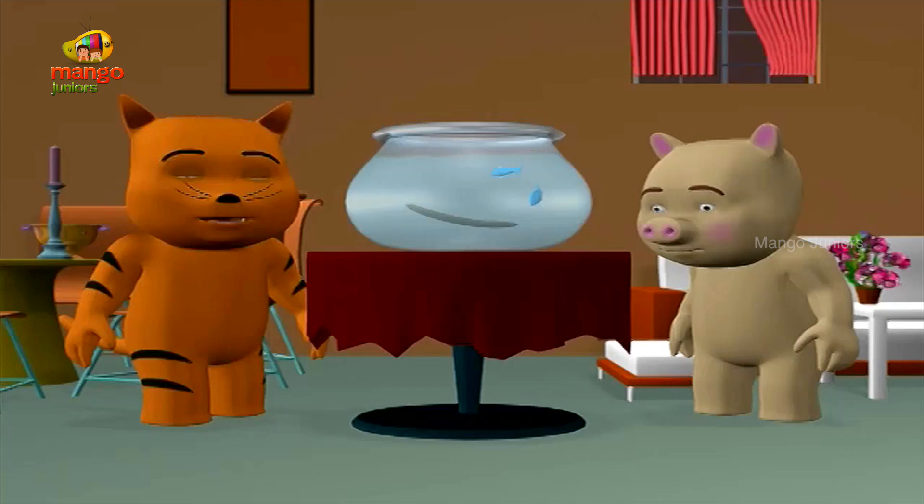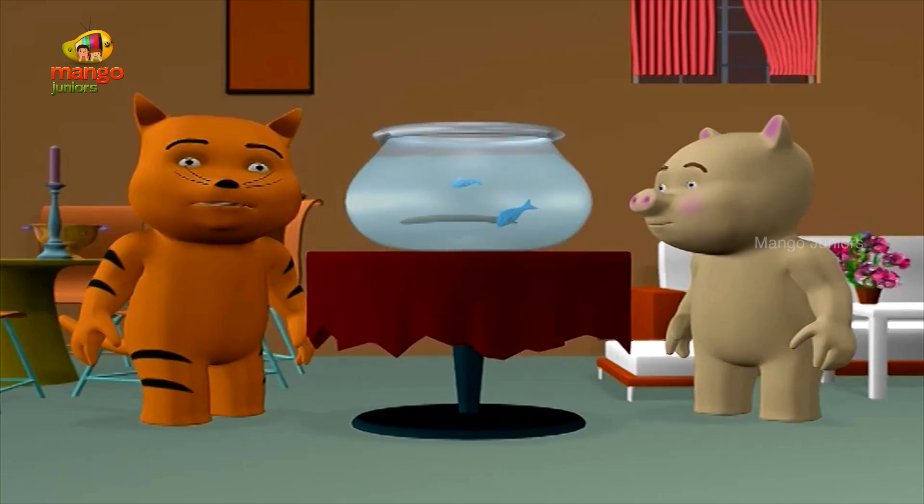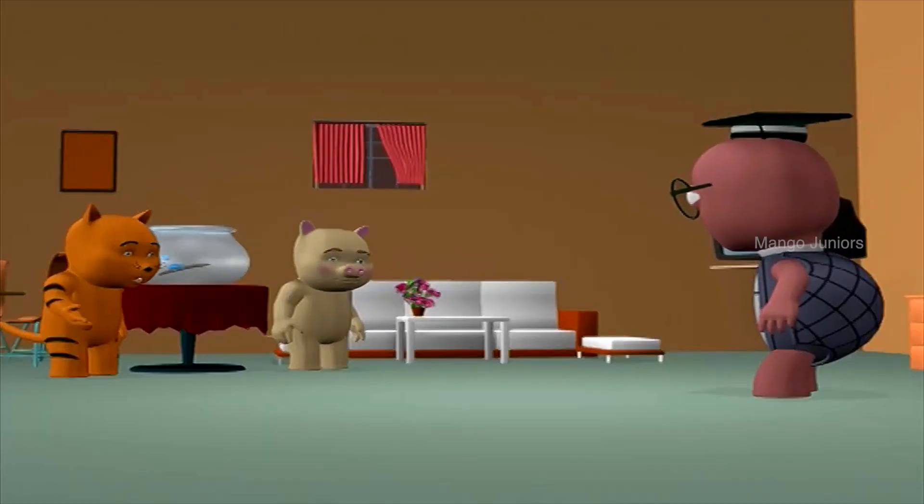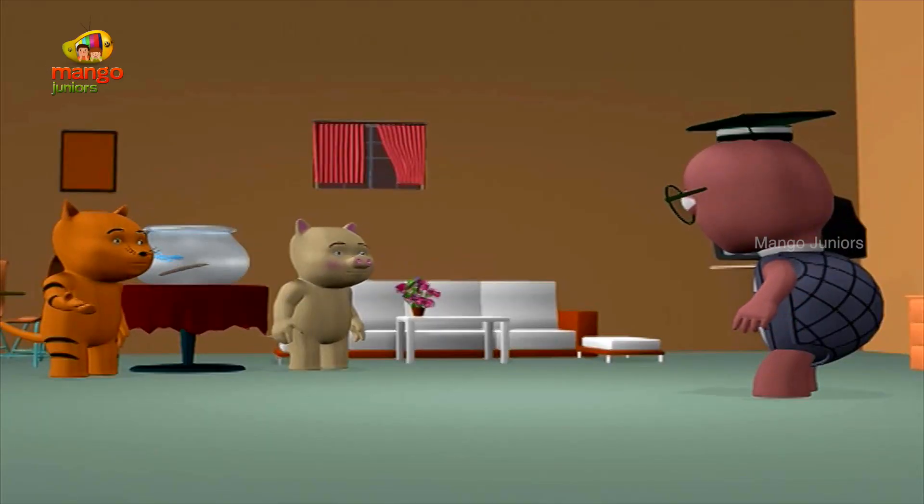Eel. Eel. A wriggly, squirmy creature. Not when it's an electric eel! The one that gives you an electric shock? Yes.